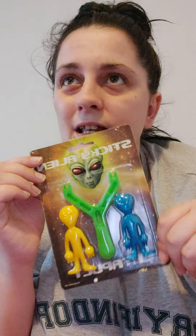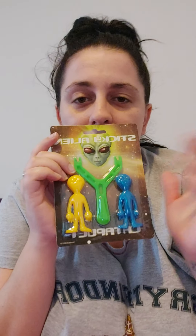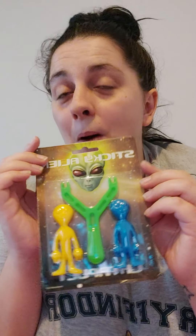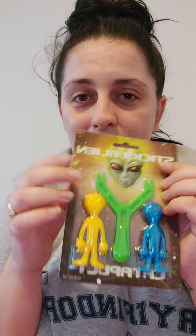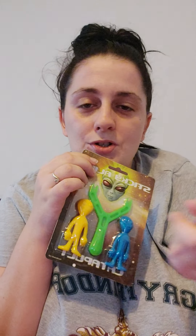Moving on to my partner's seven-year-old — I got him sticky aliens from Amazon, again about a pound. You slingshot them at a window and they stick to the window or wall. My partner is probably going to kill me for getting him that, but it's a great little stocking filler because he likes anything he can aim and shoot.